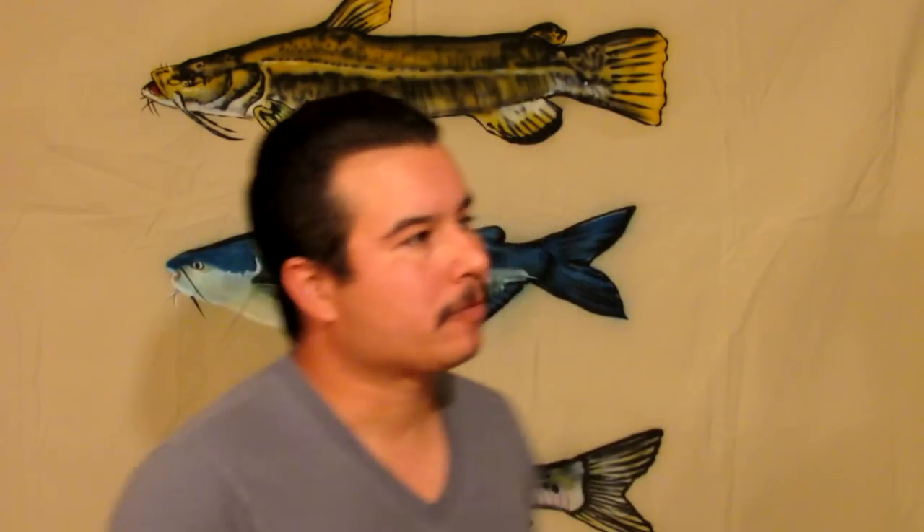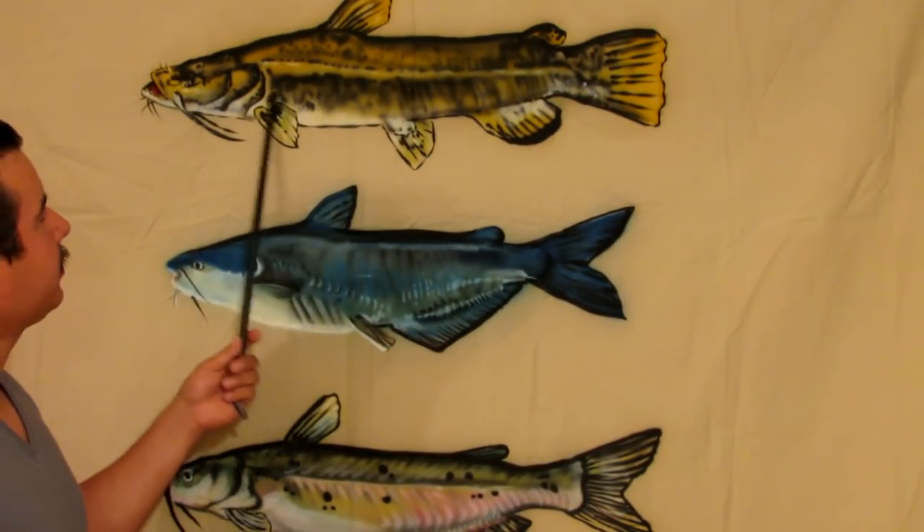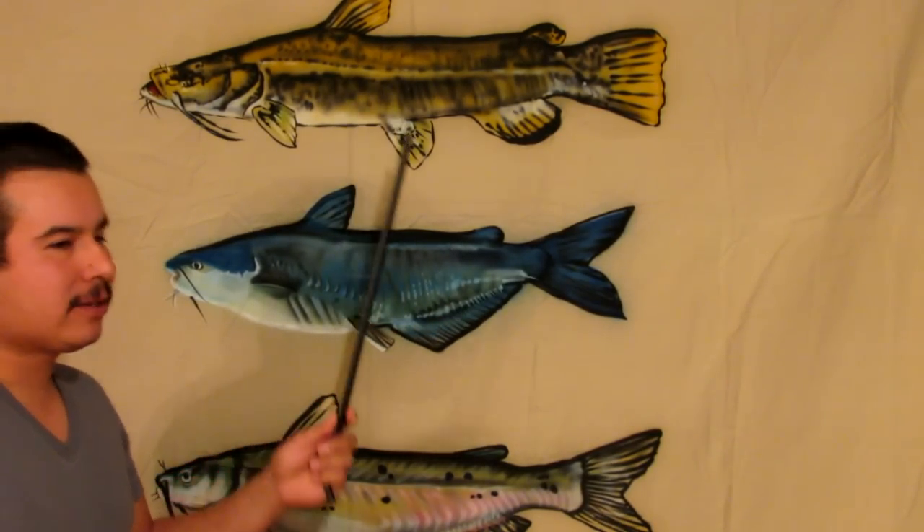Another thing I want to tell you about is the difference between a flathead catfish and the other two — the channel and the blue. The flathead's coloring allows the fish to camouflage itself. That's why a lot of people when they go hand fishing for this type of fish are more successful catching those than catching channel catfish. If a channel catfish or a blue catfish is not nesting, they're not as likely to sit still while you try to grab one.